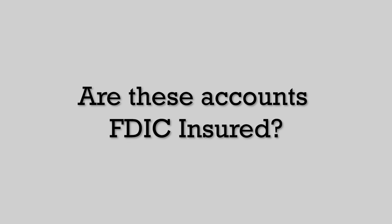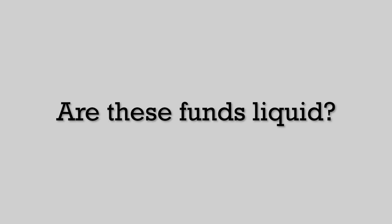Before going over these five accounts, I want to answer some frequent questions. The first is: are these accounts FDIC insured? Yes — they're covered up to $250,000. If you're putting in $500,000 and coverage is only $250,000, you may want to spread that over two different banks so 100% of your money is always covered if something goes wrong.